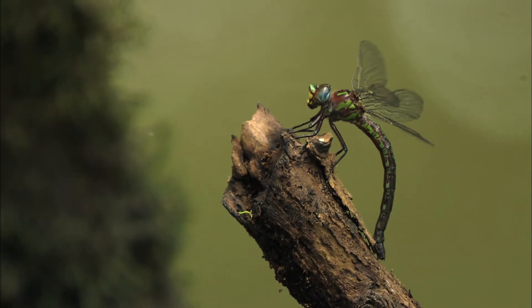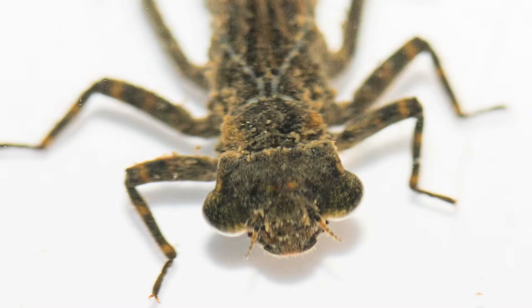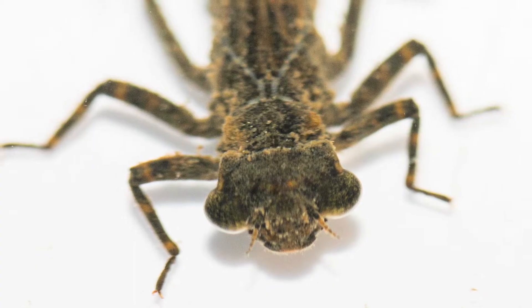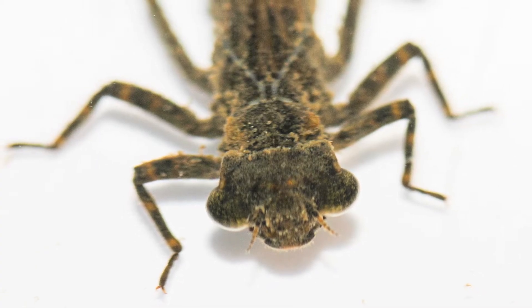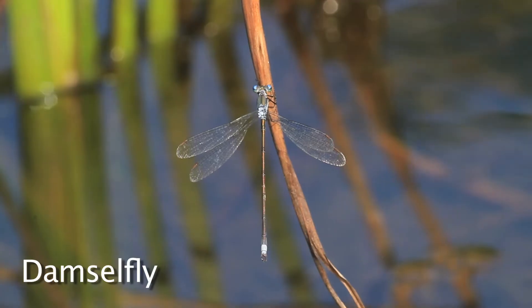Some insects have a different kind of life cycle called incomplete metamorphosis. This is the kind of life cycle that things like dragonflies and cockroaches have. For incomplete metamorphosis, insects will hatch from their eggs and develop into nymphs. Nymphs are like miniature adults without wings. Instead of becoming pupae like caddisflies, the nymphs will slowly develop their adult features. In the final stage, they split open their old skin, crawl out, and inflate their wings.